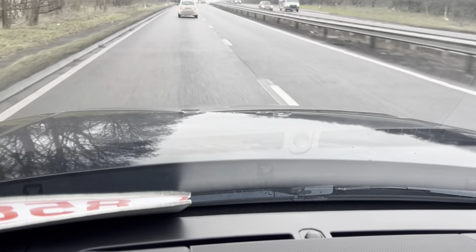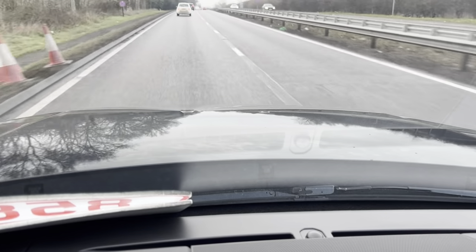The acceleration is nice and smooth. The vehicle picks up speed quite well actually.